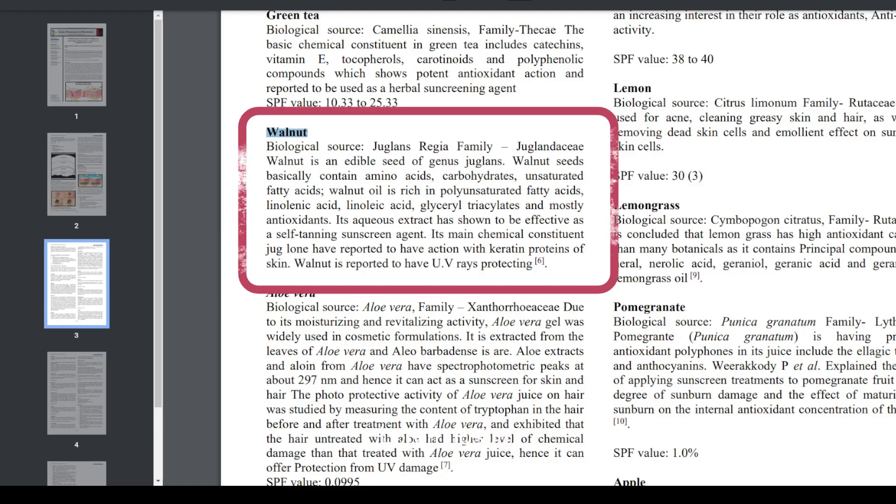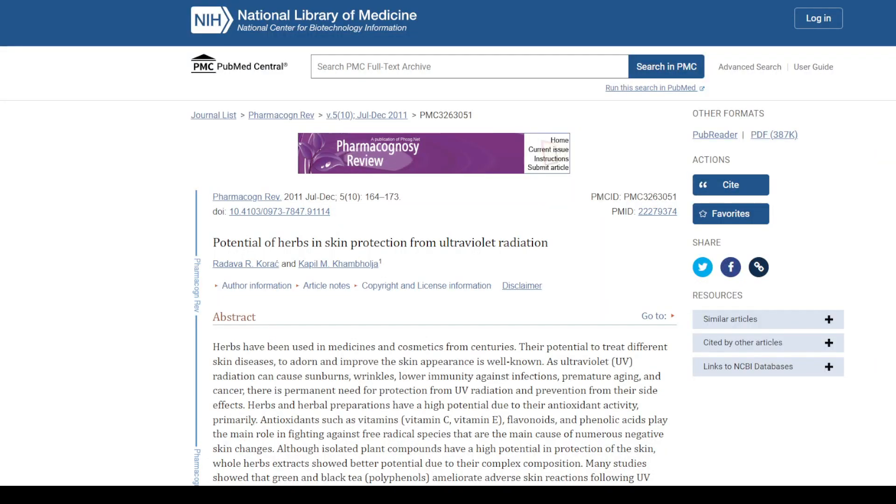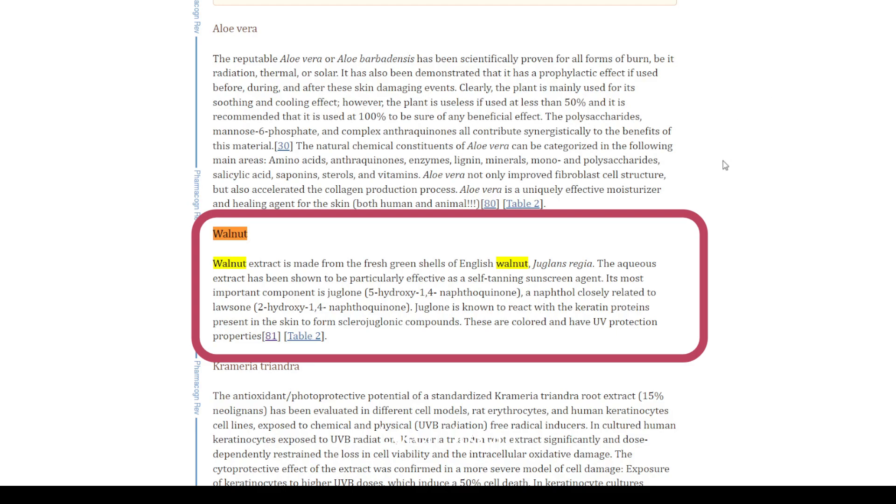In 2011, in the same journal, there was an article titled 'The Potential of Herbs in Skin Protection from Ultraviolet Radiation,' which states that walnut extract is made from the fresh green shells of English walnut, Juglans regia. The aqueous extract has been shown to be particularly effective as a self-tanning sunscreen agent. Its most important component is juglone, a naphthol closely related to lawsone. Juglone is known to react with the keratin proteins present in the skin to form sclerojuglonic compounds, which are colored and have UV protection properties.